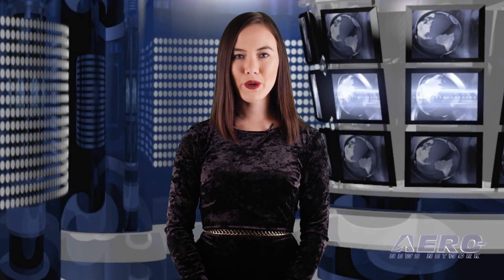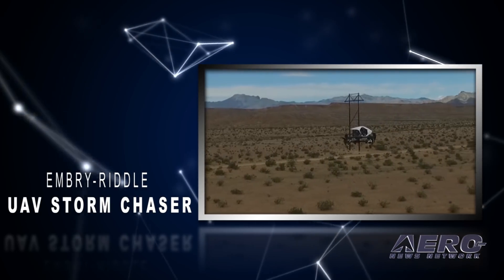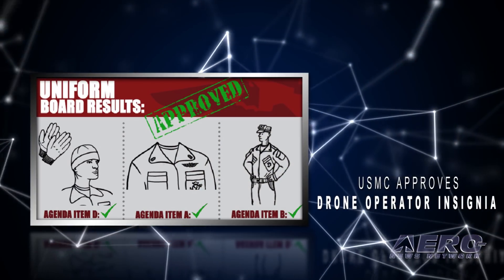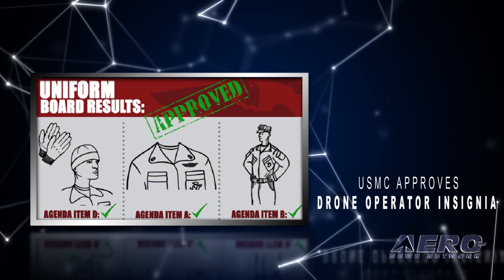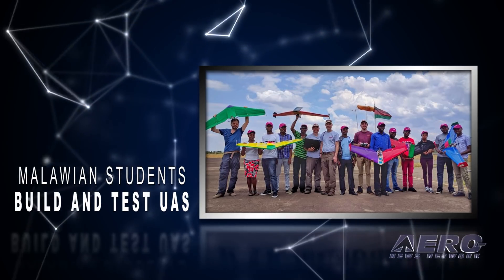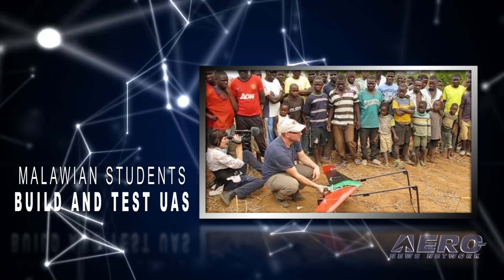Coming up on today's episode of Airborne Unmanned: Embry-Riddle UAV storm chaser team completes first remote control flight, USMC approved drone operator insignia for uniforms, and Malawian students successfully build and test UAS with Virginia Tech.